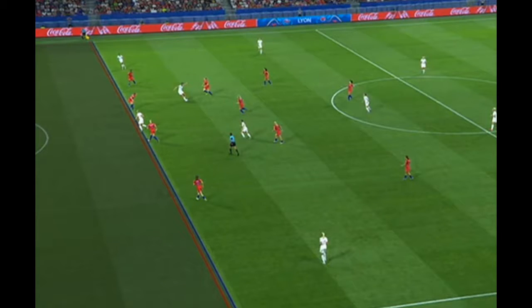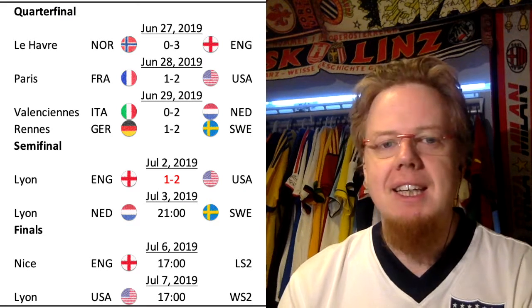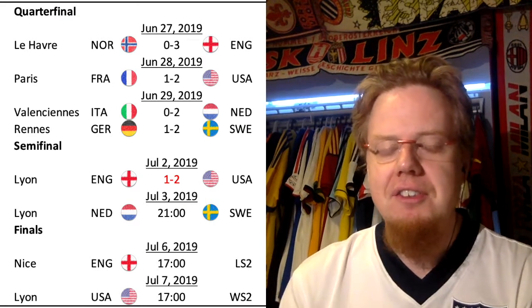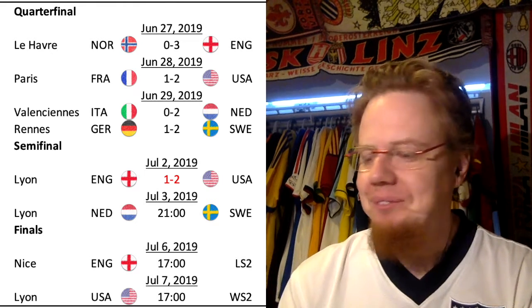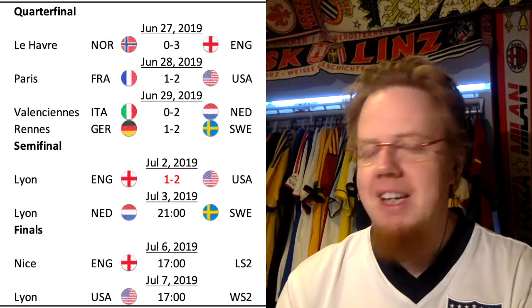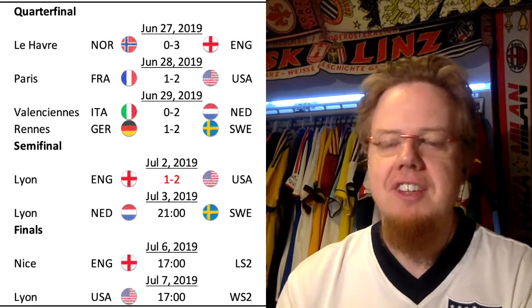It would have been her seventh goal, however she was just by a hair offside. I think it was probably the right call — it was the right call — but it would have made the game a little more interesting. On the other side, I was a little relieved.